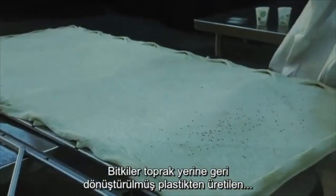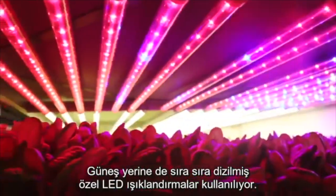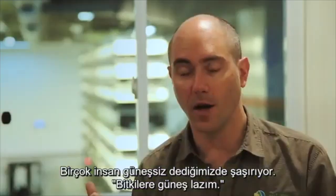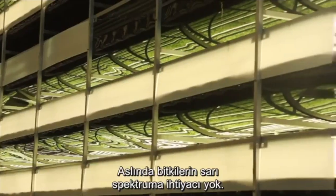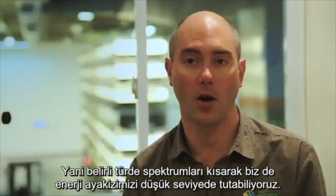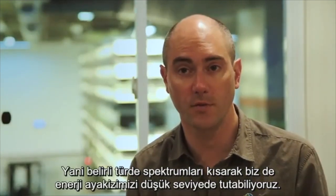Instead of soil, plants are grown in reusable cloth made from recycled plastic. And instead of the sun, there are rows and rows of specialized LED lighting. A lot of people say sunless — wait, plants need sun. In fact, the plants don't need yellow spectrum, so we're able to reduce our energy footprint by doing things like reducing certain types of spectrum.